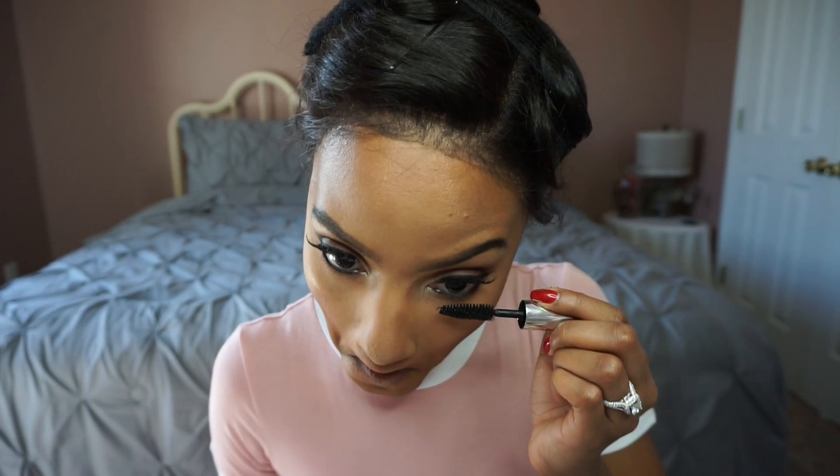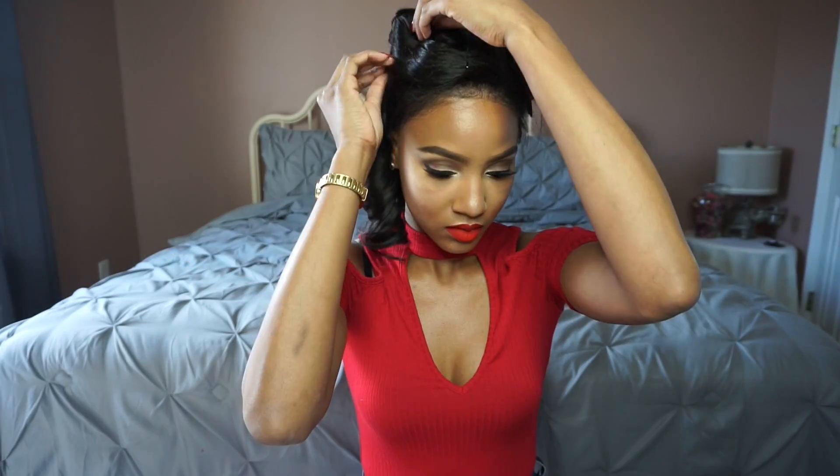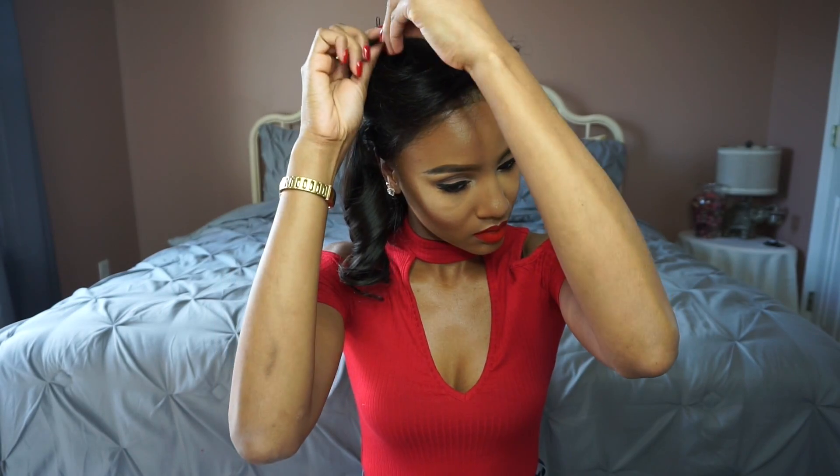This is my favorite liner from Benefit — the They're Real push-up liner. It's a gel liner and I recommend it to everyone. It has this flex tip that helps you make the perfect wing liner. I love it — it's easy, it's not messy like most liquid or gel liners. It is expensive though, like $20–$24; I think it was around $19 at some point, but it has gotten a little pricey.